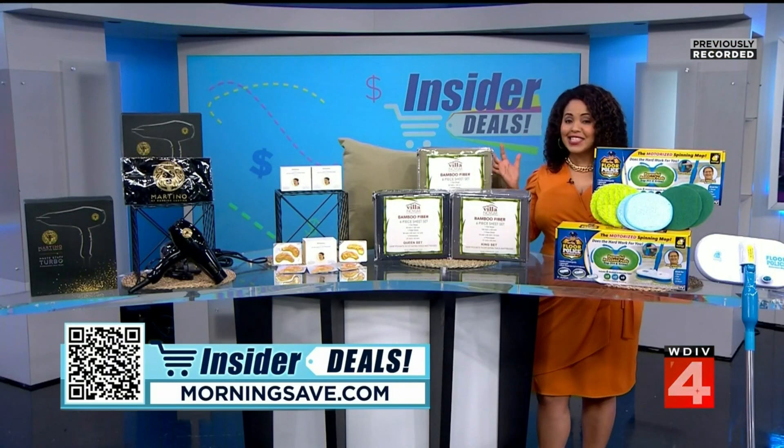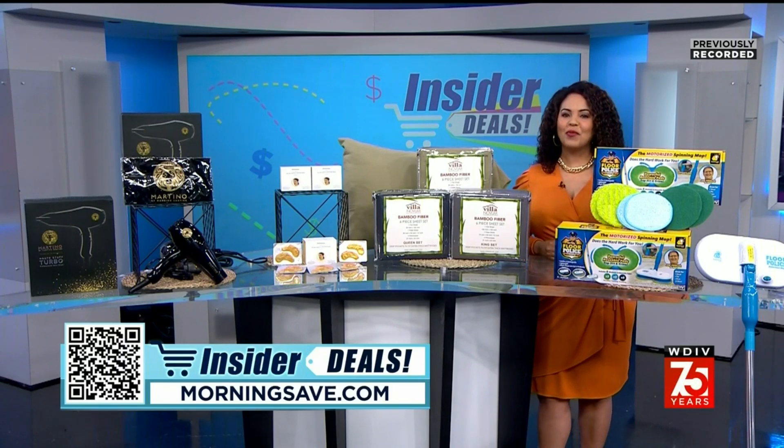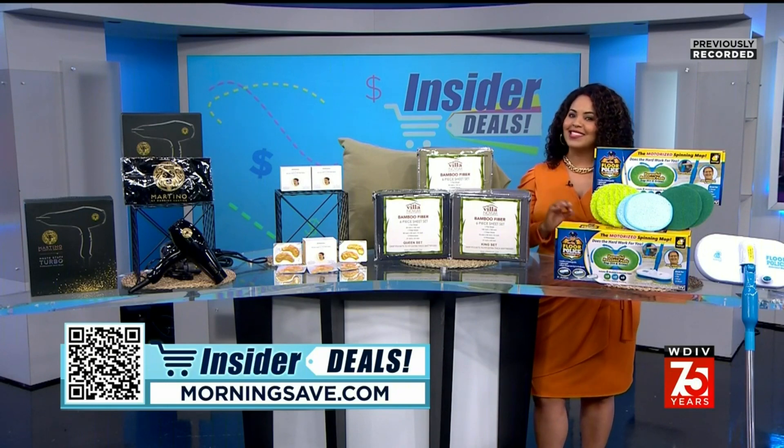To snag these insider deals, just scan the QR code on your screen or head on over to morningsafe.com and look for the insider deals. Remember, these are only available while supplies last, and with these hot items they won't last long.